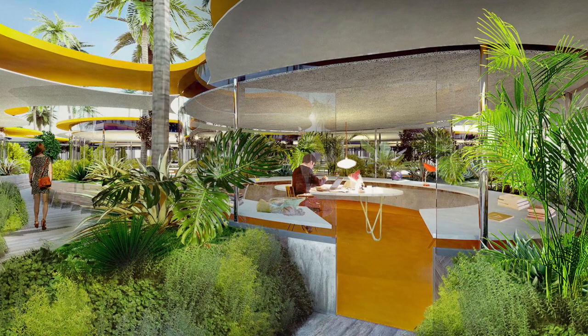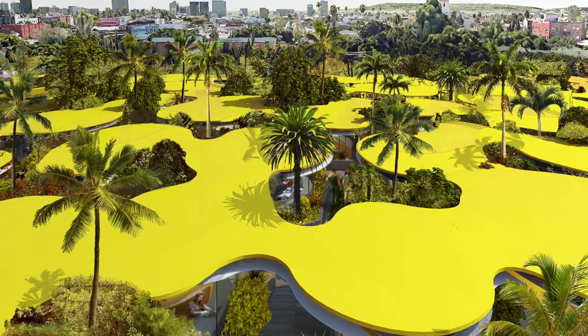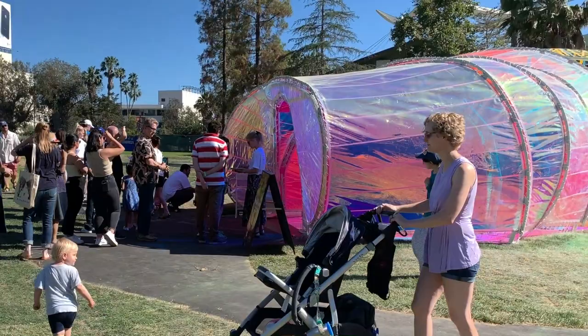How did you get involved in this project? I work for Second Home, who have brought the pavilion to La Brea Tar Pits. We're a co-working and event space primarily based in London, but we have campuses in Lisbon and we're opening a new campus in Hollywood in September. I've come over with the company to help with the launch of our Hollywood site and with running our pavilion.